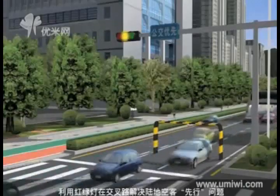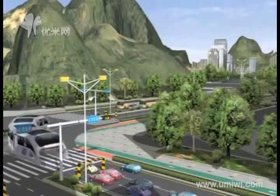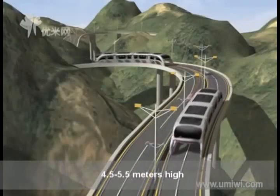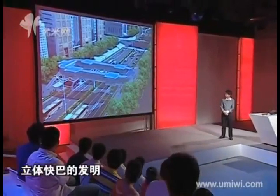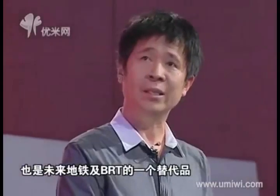As you all know, the majority of vehicles on the road are cars, and the shortest vehicle is also a car. Normally our overpasses are 4.5 to 5.5 meters high. The highlight innovation of the straddling bus is that it runs above cars and under overpasses. Its biggest strength is saving road spaces, being efficient, and having high capacity.